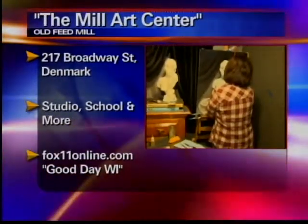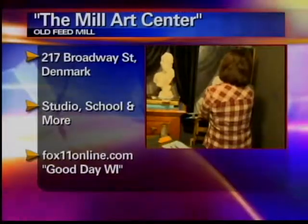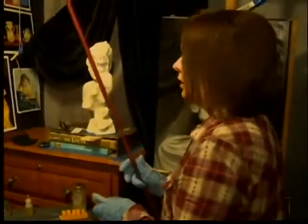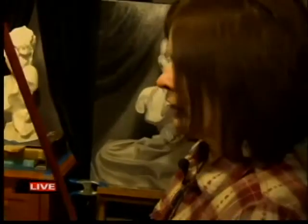There's Michelle over there — she's a student working on her project right now. Michelle, why did you enroll in the Academy of Fine Art? I enrolled because I wanted to perfect my drawing skills, learn more about mixing color, looking for value, and studying the Masters.